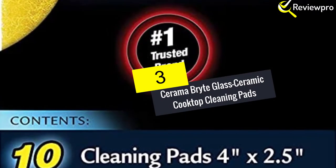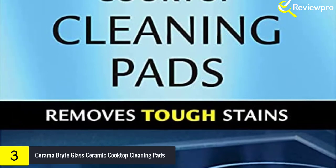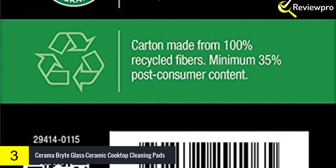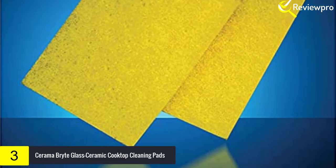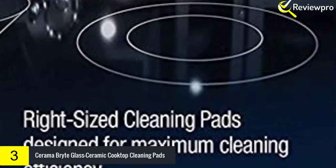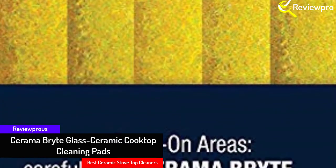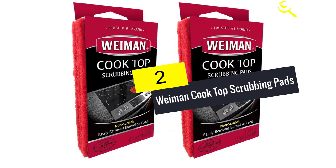At number 3 we have Cerama Bright glass ceramic cooktop cleaning pads. The Cerama Bright cooktop cleaning pad was the first cleaning pad designed for use on all ceramic cooktops. Offered here in a value-sized box of 10 pads, these right-sized pads — each measuring 4 inches by 2.5 inches — provide maximum cleaning efficiency when used with Cerama Bright cooktop cleaner. Made from safe non-woven fibers, the pads will not scratch and are easy to use. Note: do not use the same pad on other surfaces, as it could pick up dirt particles that might scratch the cooktop.